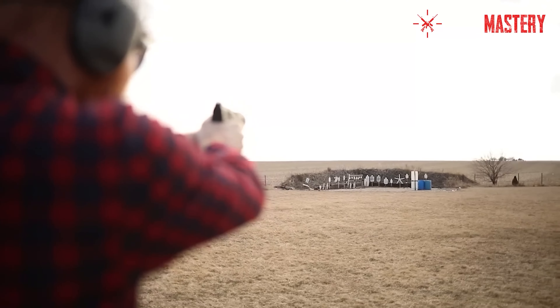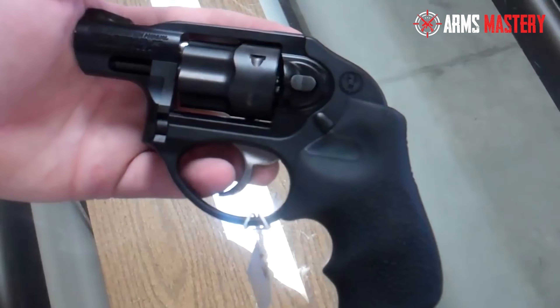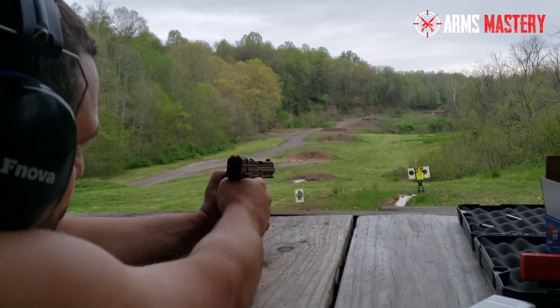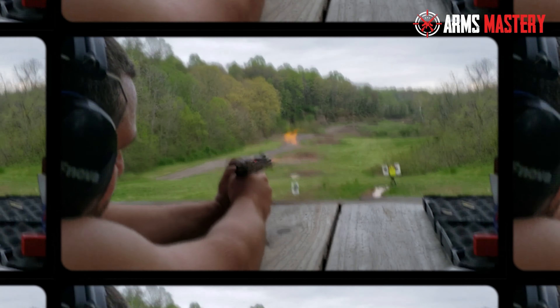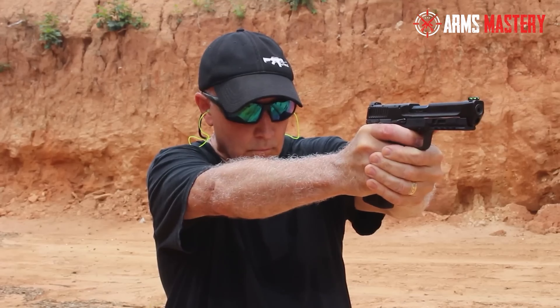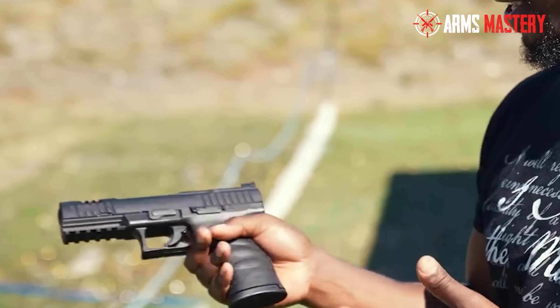Known for its manageable recoil, the .22 Magnum facilitates accurate shooting, making it perfect for both new and seasoned shooters. It's also cost-effective for regular practice, thanks to its economical ammunition. Join us as we explore top models on the market, examining their features and performance to help you find the perfect fit for your shooting needs.